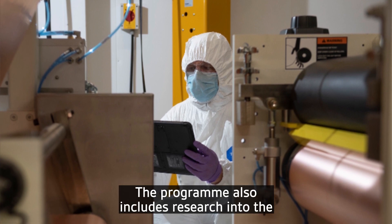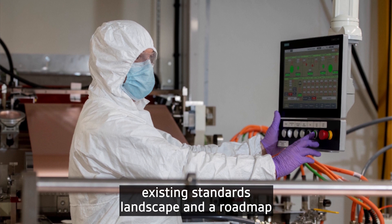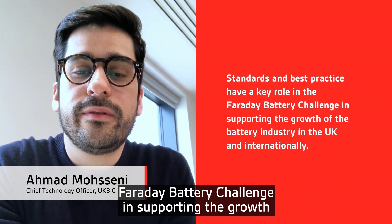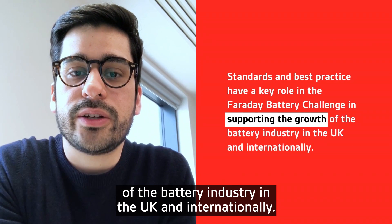The programme also includes research into the existing standards landscape and a roadmap that identifies future priorities. Standards and best practice have a key role in the Faraday Battery Challenge in supporting the growth of the battery industry in the UK and internationally.